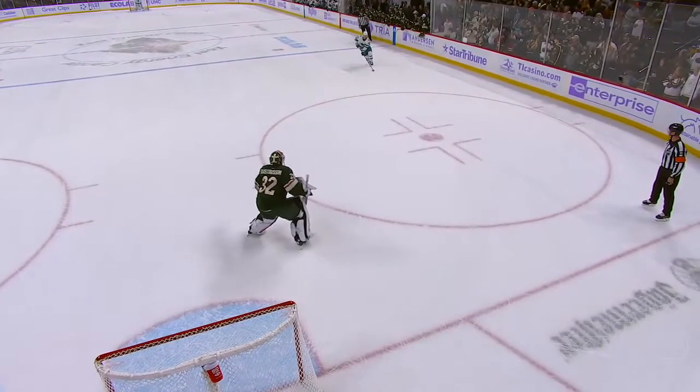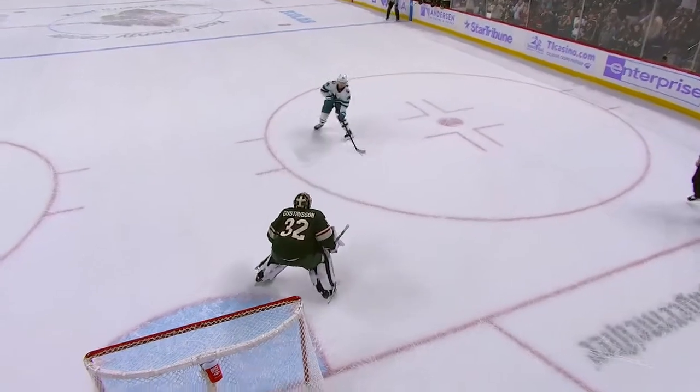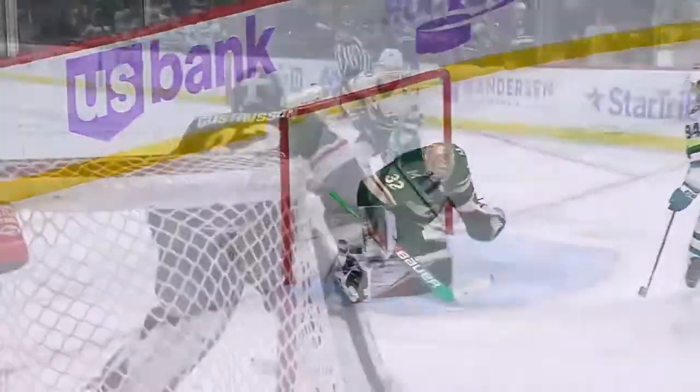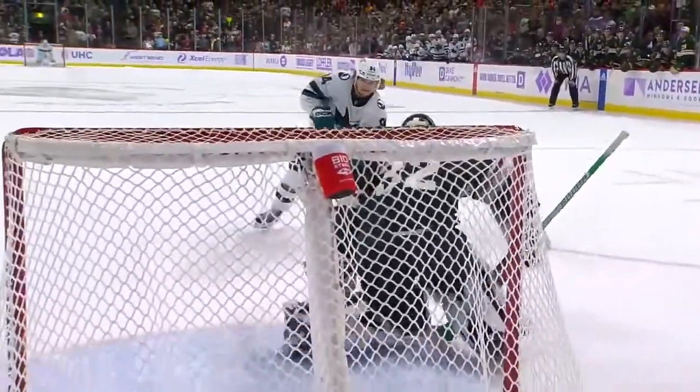The Wild had a good start to the game, but the Sharks just continued to come. They touched on a third-period comeback, down two late. And it's the Sharks' depth that found a way to get on the score sheet and tie this one up.